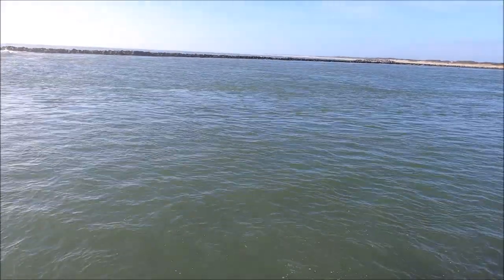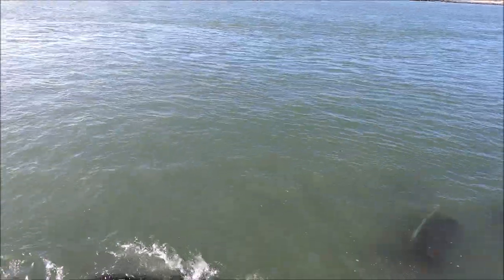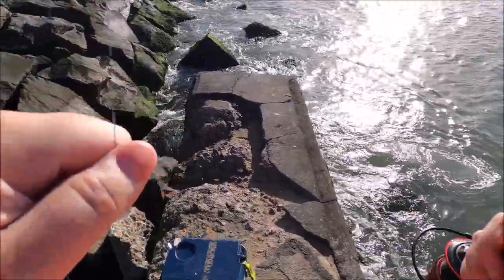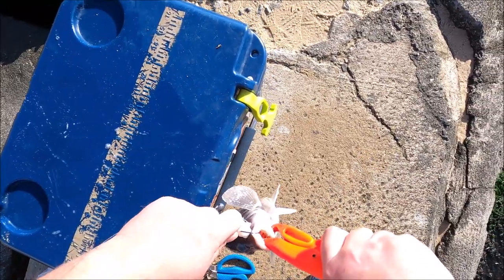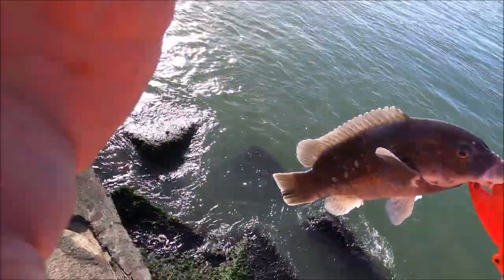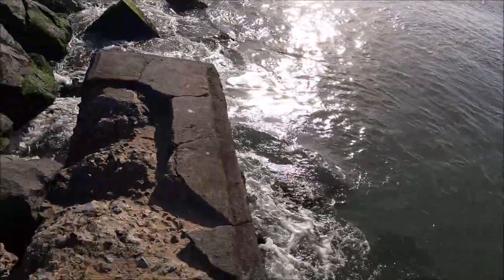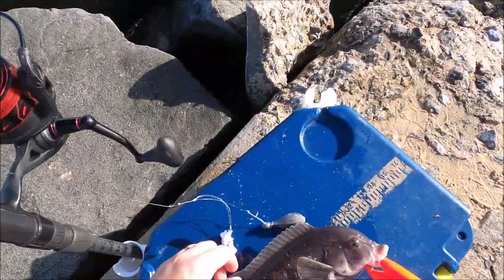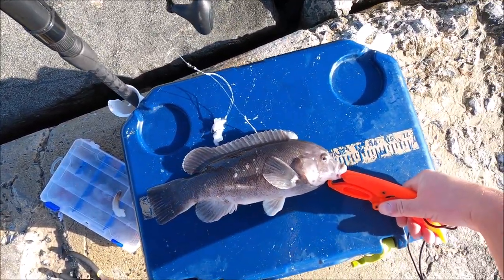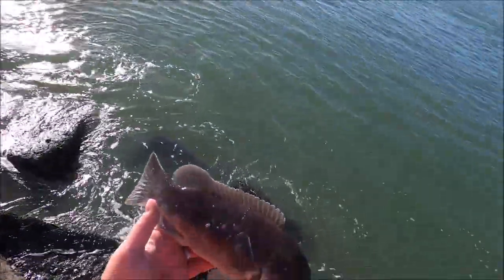Small one. Another good one — subtle bite on this one. Here we go, another good fish. He's about 12 inches, right at 12. Not bad, another good fish.